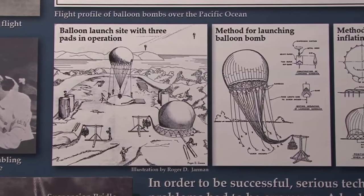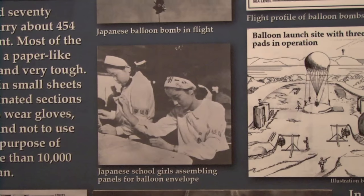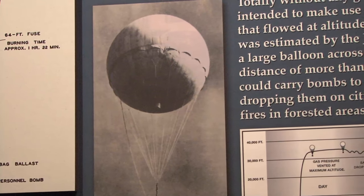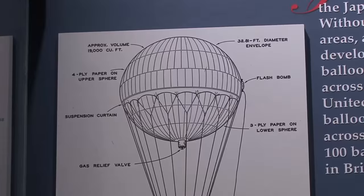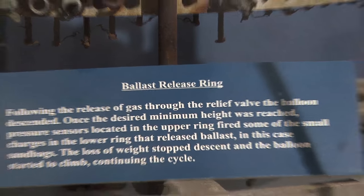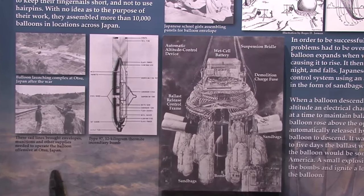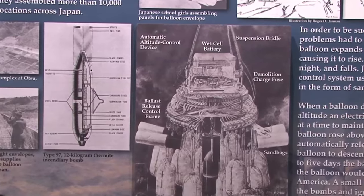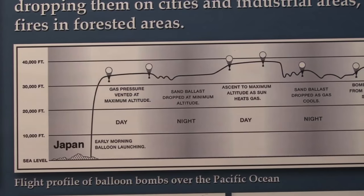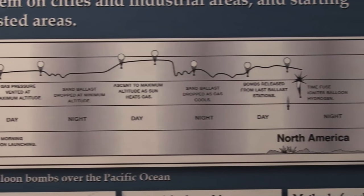Over 9,000 of them were launched in total secrecy. The schoolgirls sewing together the panels for the balloon had no idea what they were making. The balloon is filled with gas in Japan and ascends, but to prevent it from bursting there's a relief valve — we have one here in the museum — that lets gas out. When it descends to a certain level, little explosive charges drop off sandbags so it rises again. You only get so many cycles; typically they got about four cycles of up and down in the jet stream as they crossed.